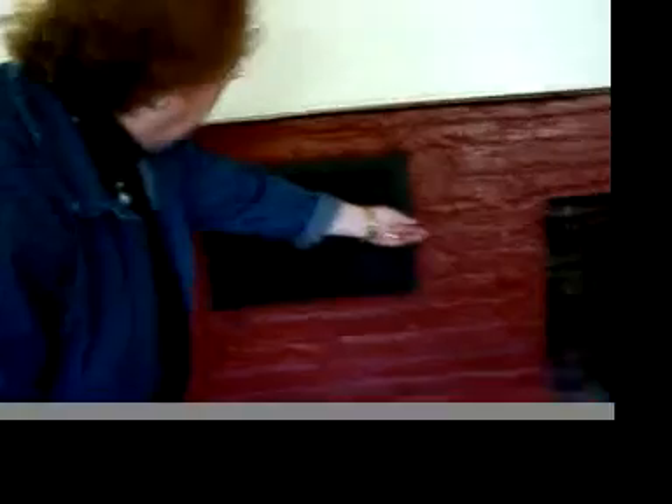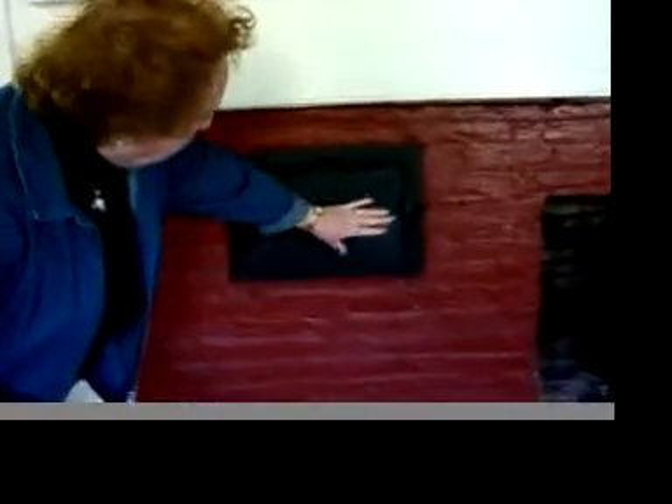We know that the fireplace at one time was moved, but we feel this fireplace probably goes back to the 1820s or 1830s. It's very shallow but clearly it was used for cooking. It has a wonderful beehive oven, and I want to show you the elements on the door itself — the design.